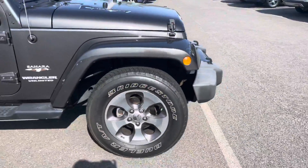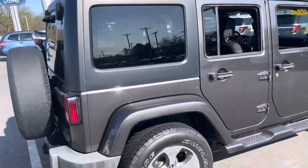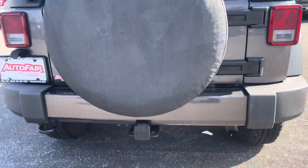Really nice wheels. White letter tires. Simple and classy. It's got the hard top — it does come off. You have a spare tire with a spare tire cover, and a trailer hitch receiver.